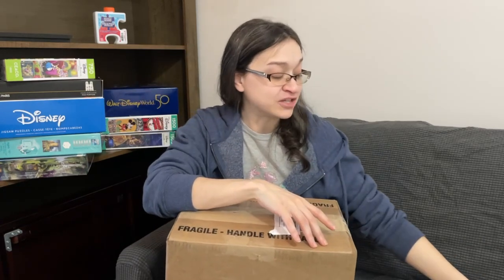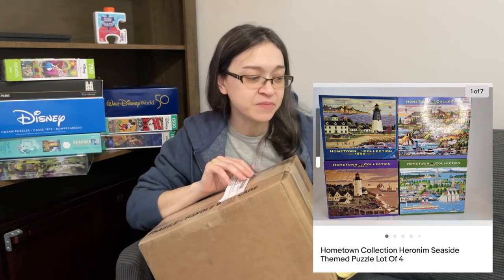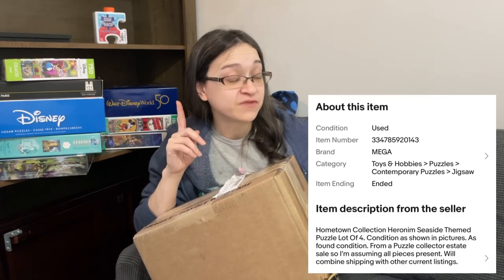Let me give you a little background. The listing title was 'Hometown Collection, Heronym, Seaside Themed Puzzle Lot of Four' — so we've got four puzzles today. They are used, and the seller noted this was in as-found condition from a puzzle collector estate sale. The seller assumed all the pieces were present. Judging from the pictures on the listing, it looked like a good lot. The starting bid was one dollar, but towards the end I went into a little bidding war and ended up winning the auction for six dollars.